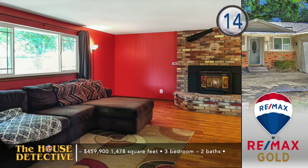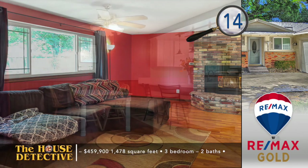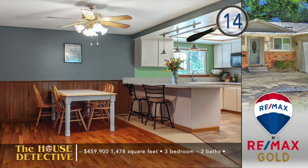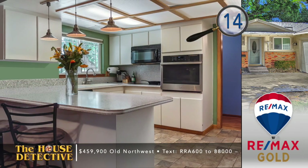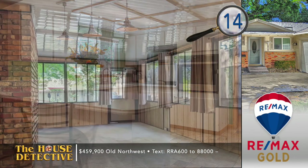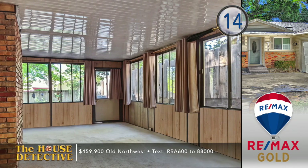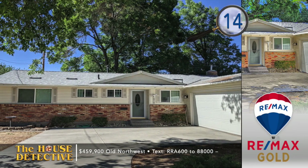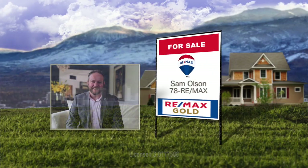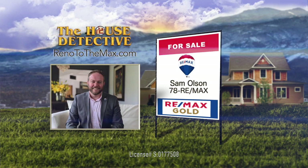It's perfect timing to show you home number 14. Soon you can enjoy the pellet stove added to this classic Northwest Reno home. It's a three-bedroom, two-bath home that has added touches like refinished hardwood floors and an updated kitchen. That newly opened kitchen now has solid surface counters, custom lighting, and updated appliances. Enjoy some extra space in the sunroom all year round, and there's a fully fenced yard. This 1,478-square-foot home is priced at $459,900 and it's currently rented. Give Sam Olson a call at RE-MAX Gold at 78REMAX.